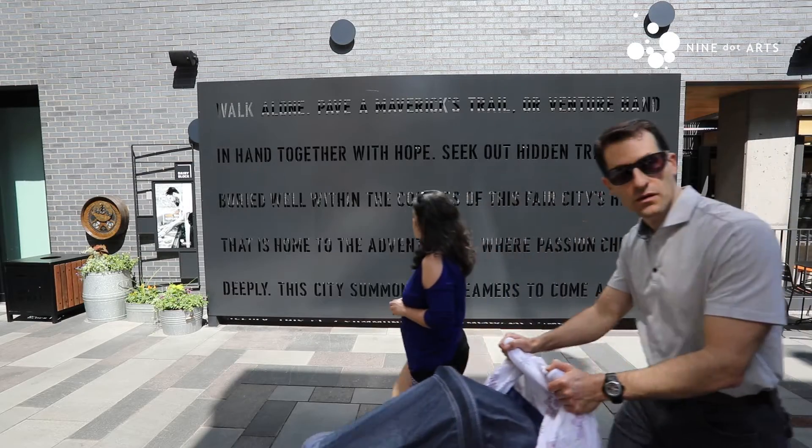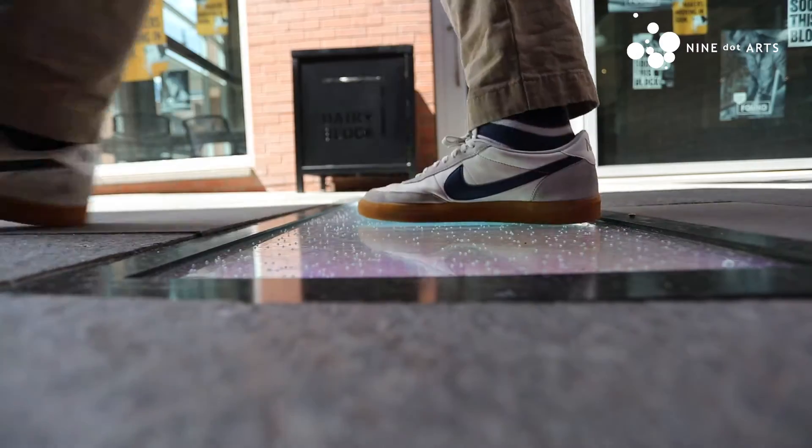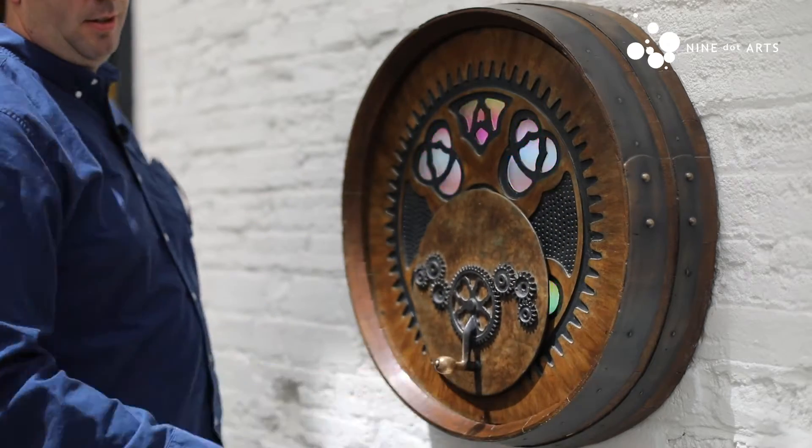One of the goals of the alley in general at Dairy Block was to create a space that was what they called activated, so people could interact and really experience it in lots of different ways.